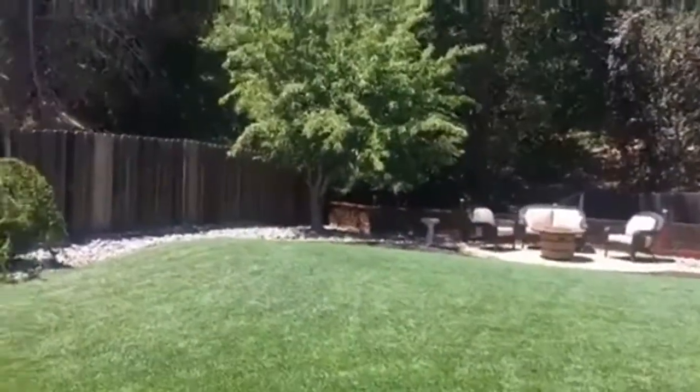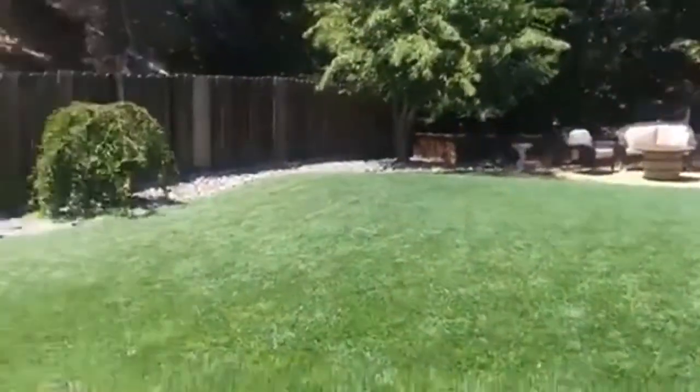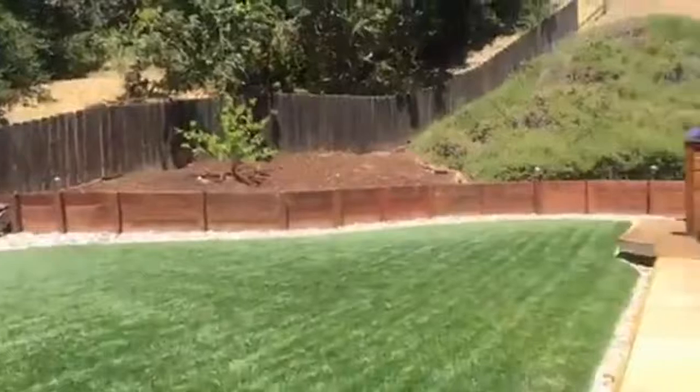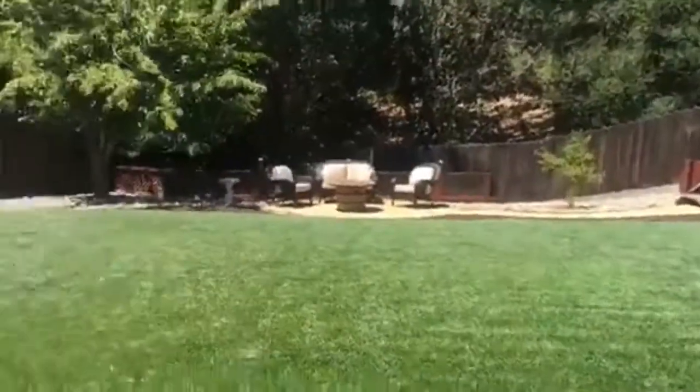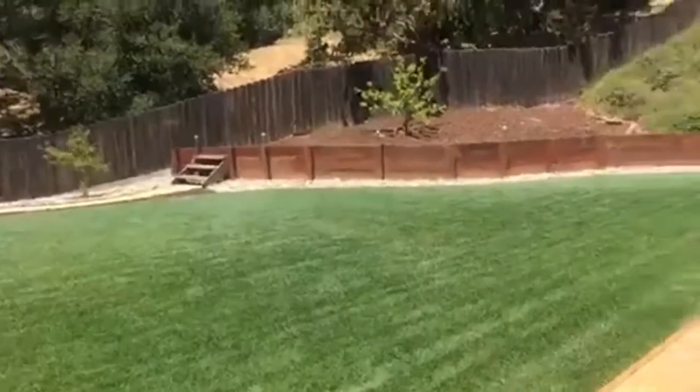They've got fruit trees in the backyard. This cherry tree gives a bumper crop every year — you've got to be on top of things to get the cherries before the squirrels do. They replanted some other trees last year to replace aging ones: pear, honeycrisp apple, and apricot. They're already producing a little bit, but it'll be another year or two before those really come into their own.